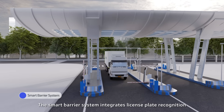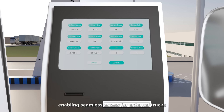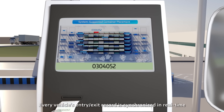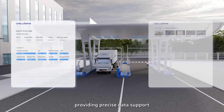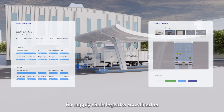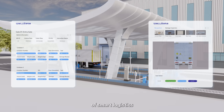The smart barrier system integrates license plate recognition and data collection, enabling seamless access for external trucks. Every vehicle's entry-exit record is synchronized in real-time to a visual platform, providing precise data support for supply chain logistics coordination — turning the facility entrance into the first checkpoint of smart logistics.